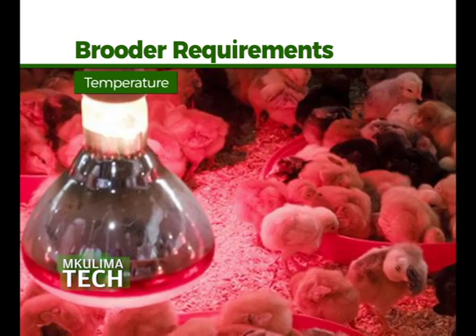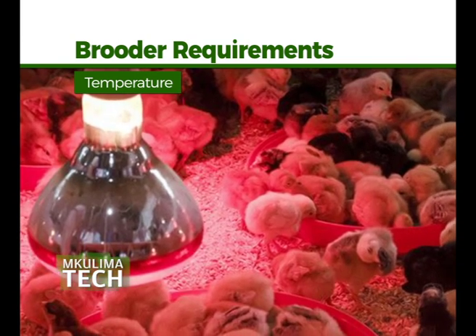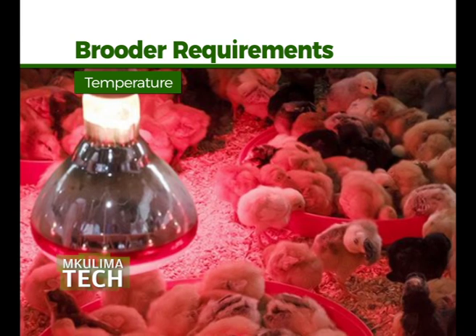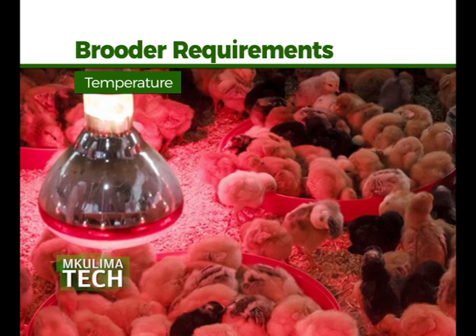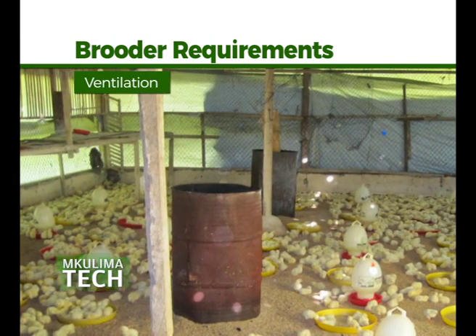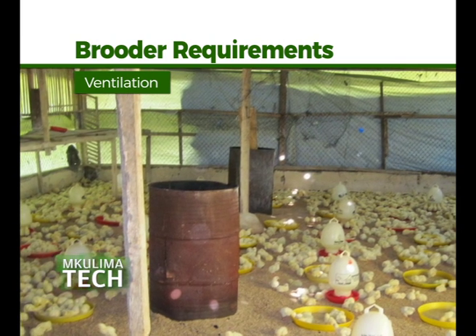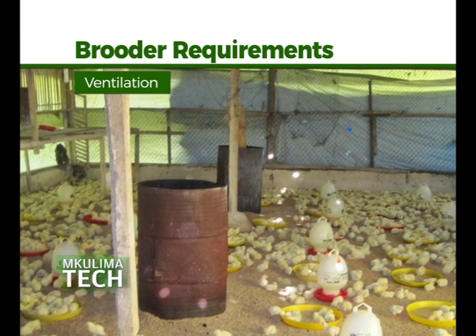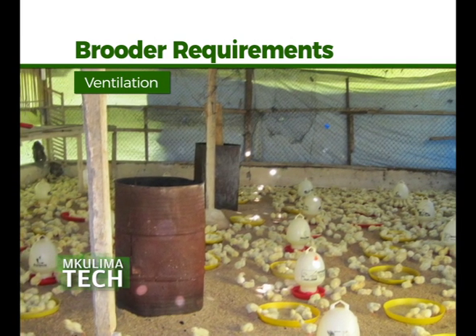Temperature is critical — chicks cannot regulate their body temperature at hatch and are dependent on the house and floor temperature. Radiant brooders work well for heating broiler houses as the majority of the heat is directed to the floor. Ventilation is also essential; the purpose of minimum ventilation during the brooding period is to control moisture and air quality, and the house has to be ventilated from day one.